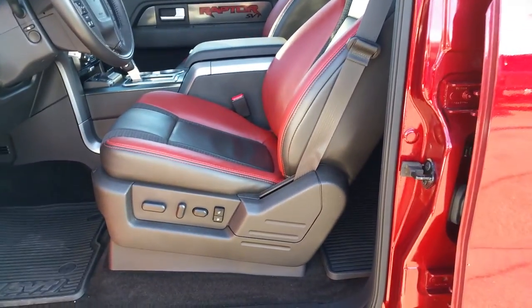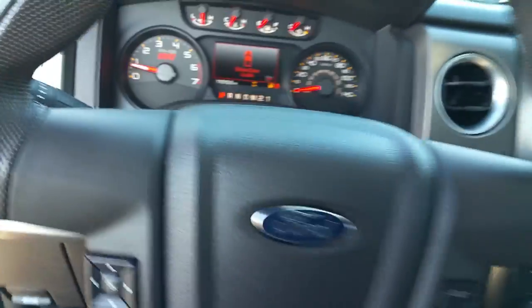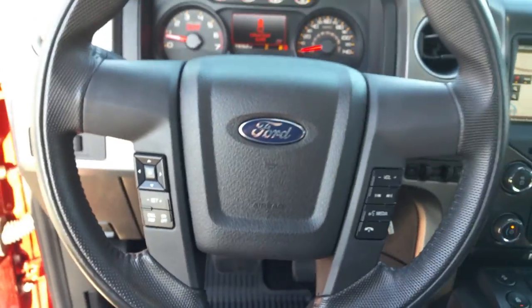Leather interior, powered driver seat with memory, Sync voice-activated communication and entertainment system.